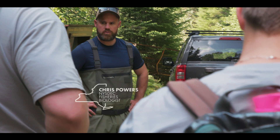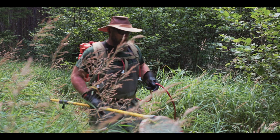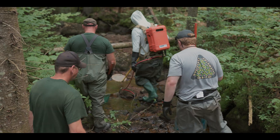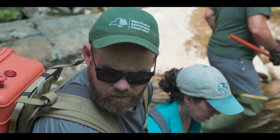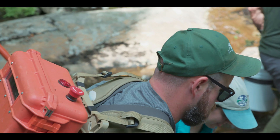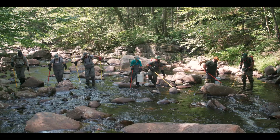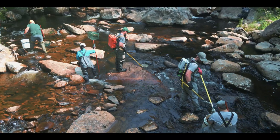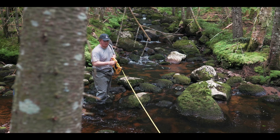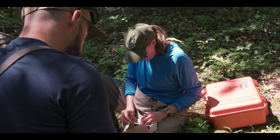We use backpack electrofishing to sample this stream. In some systems we can use boats or barges. In this stream, we use four units to make sure we're covering the whole width of the stream and pushing the fish upstream as we go. We electrofish in a set section of stream — we know how wide the stream is and how long of a section we sample — and by doing that we can get a population estimate: how many fish per mile in any given stream.